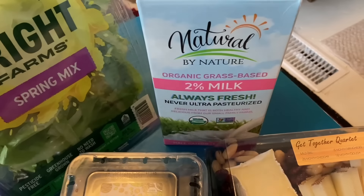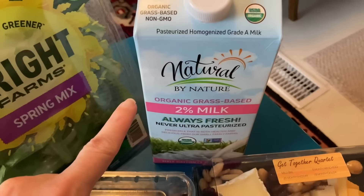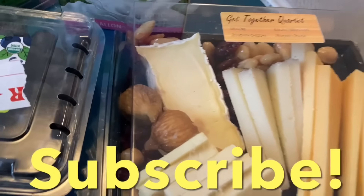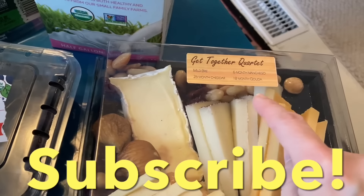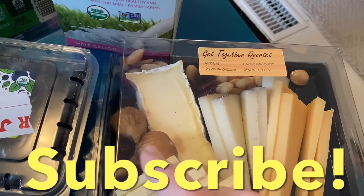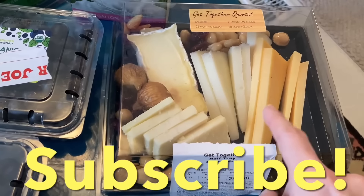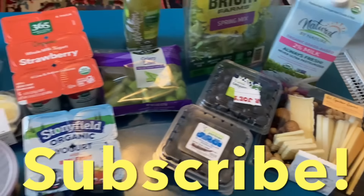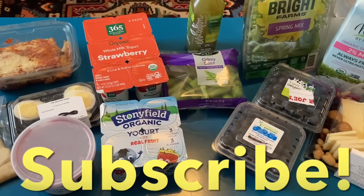Then we got some organic 2% milk, and we have a cheese tray. This has the beautiful little Marcona almond in here, and it has figs. I really like figs and almonds — delicious — and I like the orange cheese too. I love getting these cheese trays. Really, really wonderful stuff. All of this is such a big blessing.